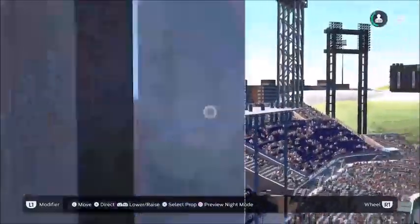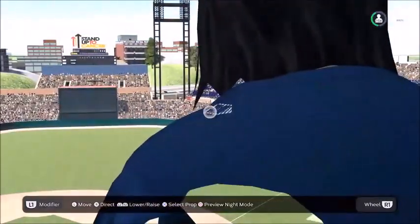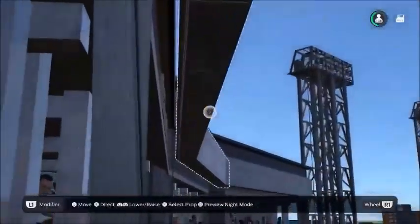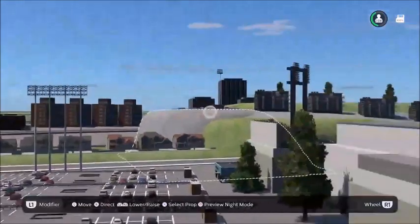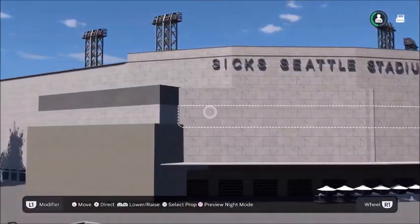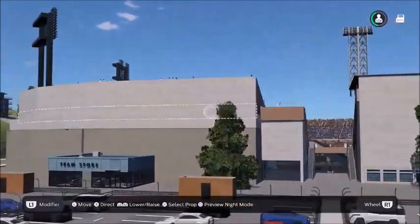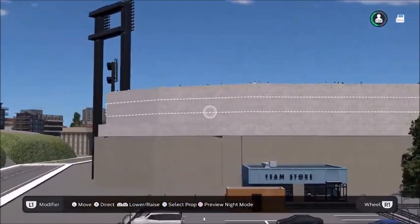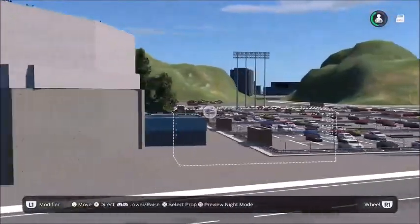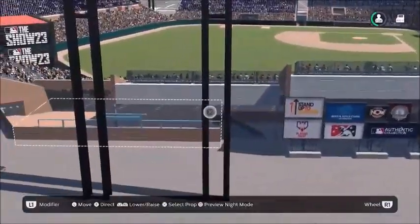That's the view from the press box area. Very nice — the hills outside. Before we turn the lights on, let's see what it looks like outside. 'Sicks Seattle Stadium' — that's what it said on the outside. It was white and it never looked this good. I think it was made of wood, and the wood was all rotted. It was a cool stadium design-wise but very, very old. Very cool, very nice.